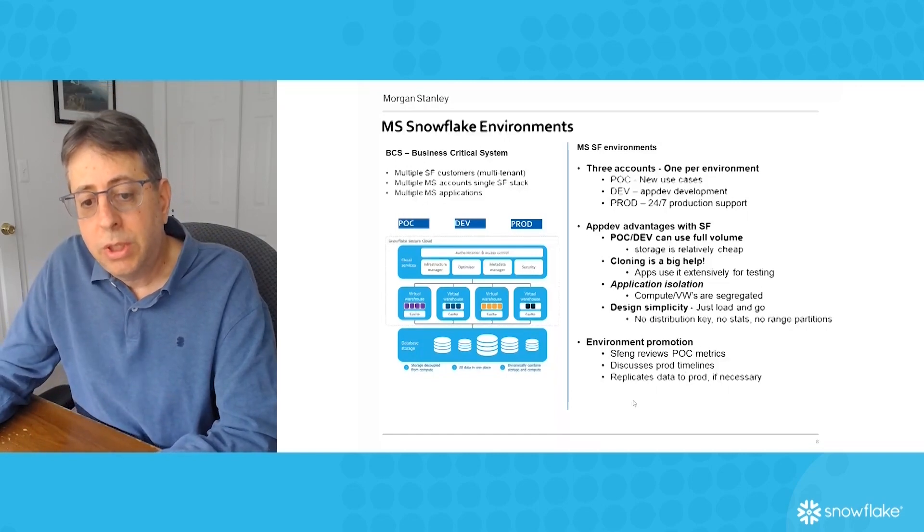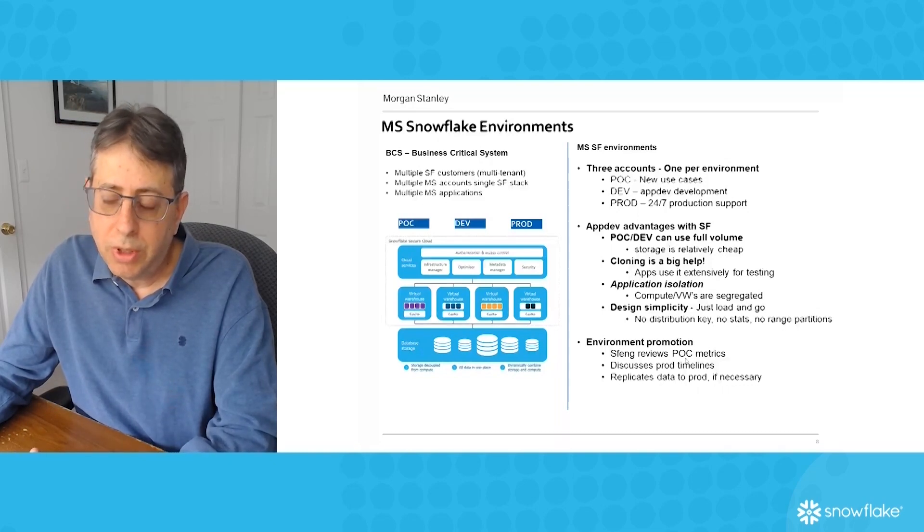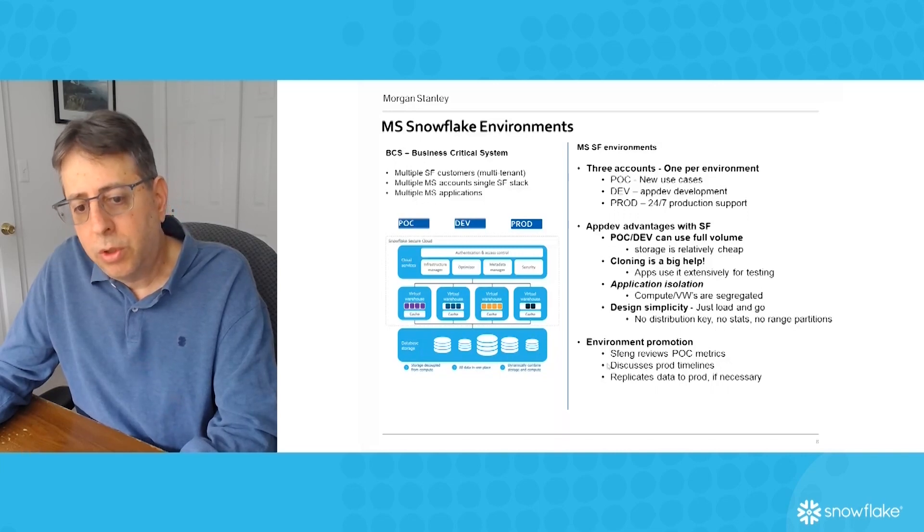As far as the environmental promotion goes, we review all the PLC metrics as people incubate in the PLC environment, and then we discuss with them whether they need to make any changes or what the product timelines are. Once we all agree it's going to go to production, we move it to the development environment and then replicate the data to production if necessary.